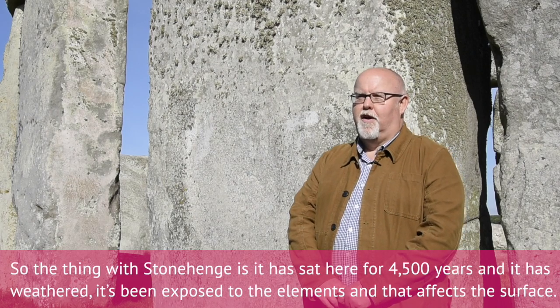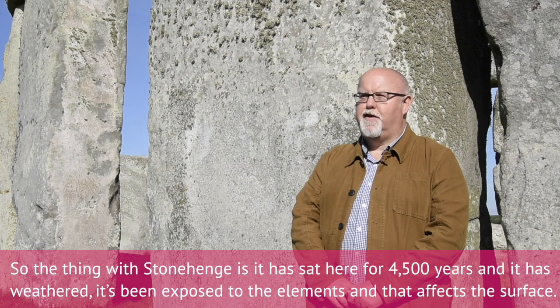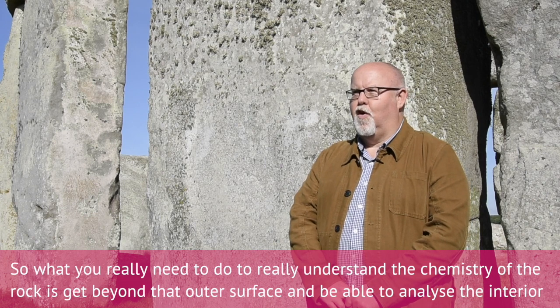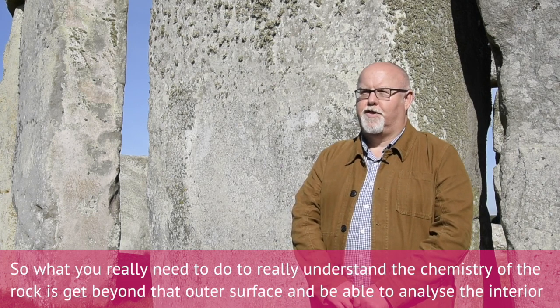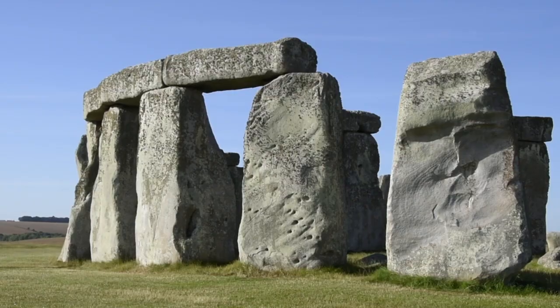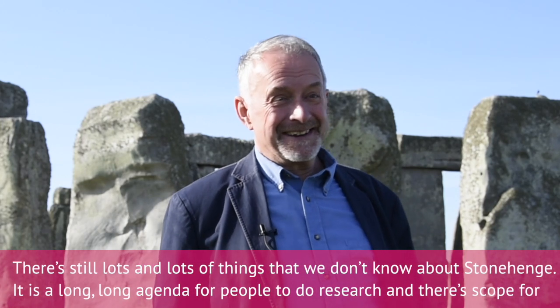The thing with Stonehenge is it's sat here for four and a half thousand years, and it's weathered — it's been exposed to the elements, and that affects the surface. So what you really need to do to understand the chemistry of the rock is get beyond that outer surface and be able to analyze the interior. That's what this core allowed us to do.